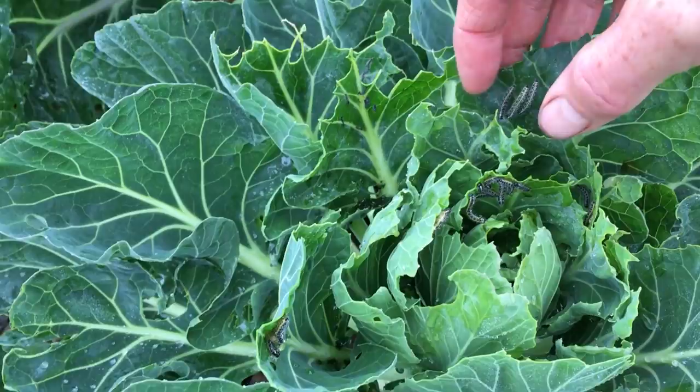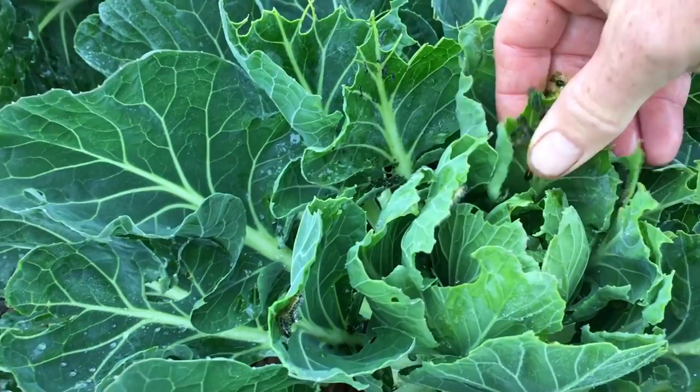Dealing with pests is a significant part of managing a vegetable garden, and there are several different strategies that growers can use. Within the context of this Red Gardens project, I tend to rely on specific approaches as the primary way of dealing with particular pests.